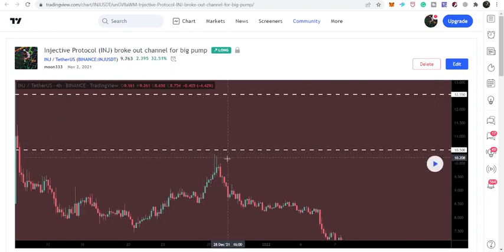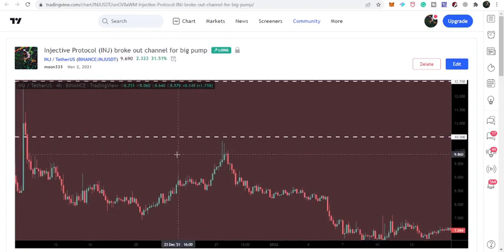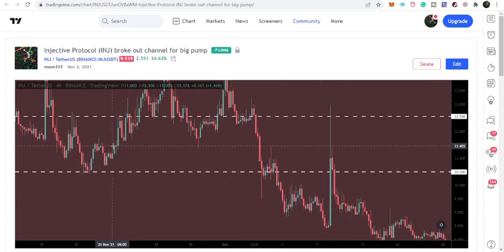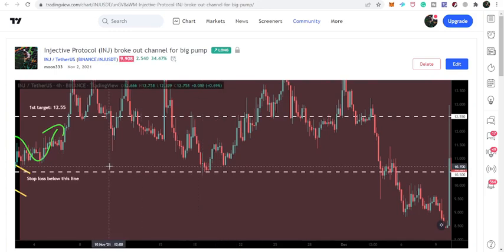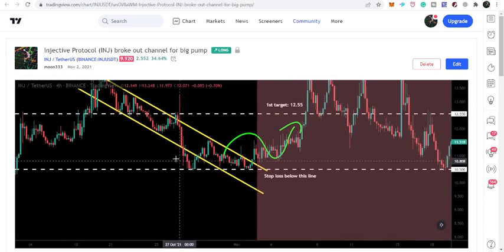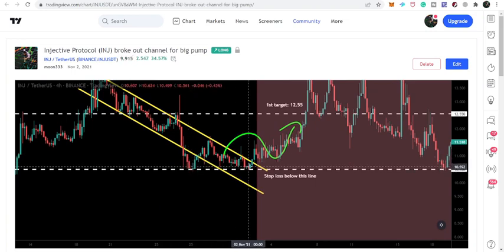The price went very close to 10.50 but could not reach or break out that resistance. So here it was used as a support, here it was rejected as resistance, and here it was used as a support again. Before the breakout of the channel, the price line used this level as support here as well.